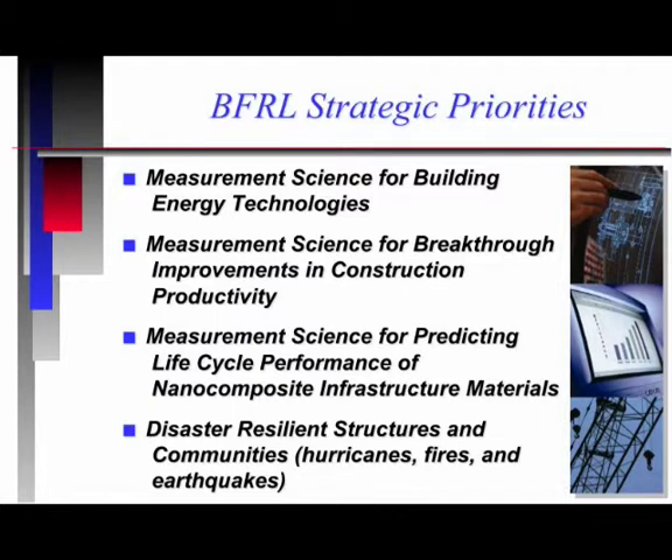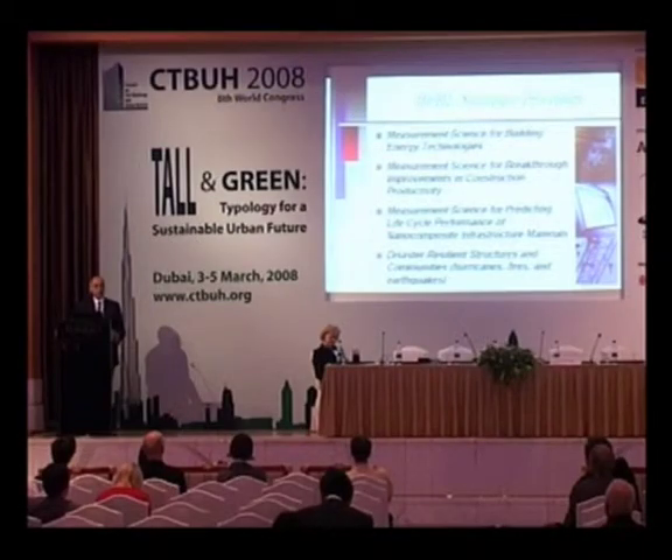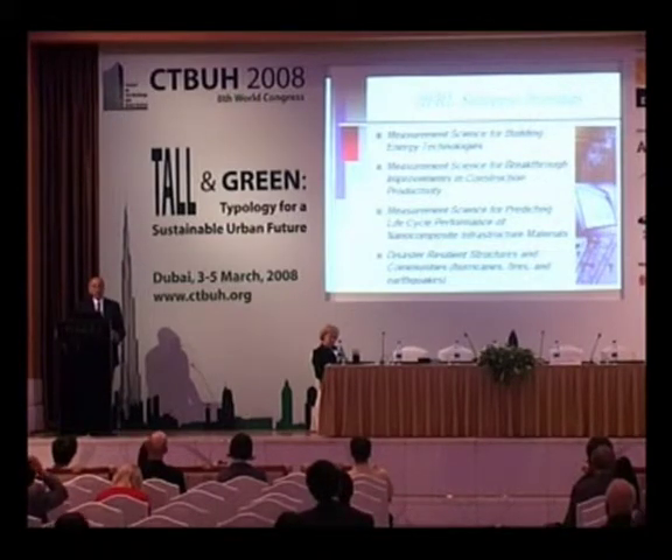We have four strategic priorities in our laboratory. One is a focus on building energy technologies. Second is on trying to have breakthrough improvements in construction productivity. Third is to improve the life cycle performance of building materials. And lastly, to increase the disaster resilience of structures and communities, specifically earthquakes, fires, and hurricanes. We are the U.S. government's lead agency for the National Earthquake Program and also the primary research organization in the United States doing fire research.